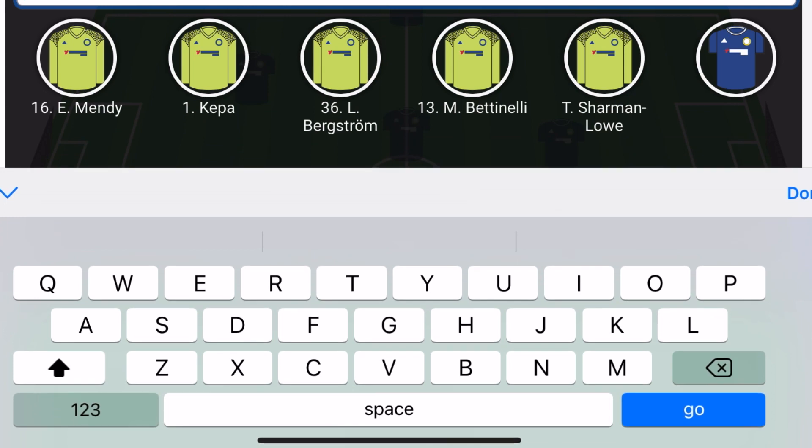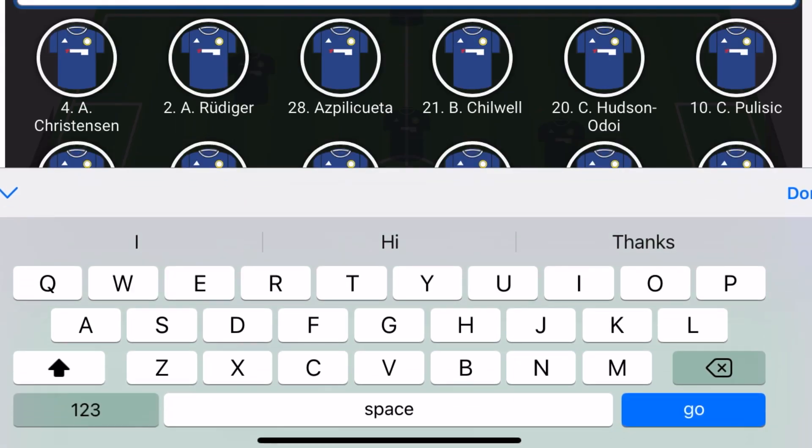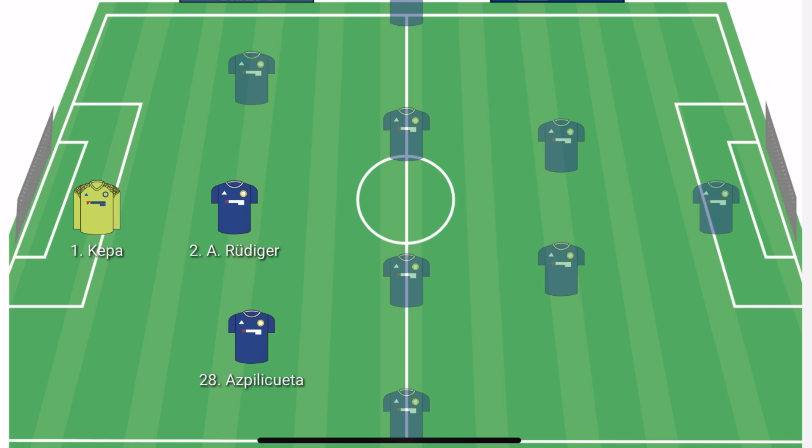In goal, it will be Kepa Arrizabalaga as he's the second choice goalkeeper at the club. In the right centre back position, I think we will see Cesar Azpilicueta. In the main centre back position, there will be a little change with Antonio Rudiger playing there.